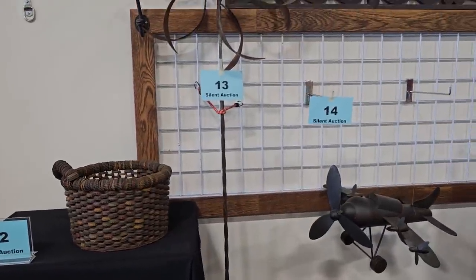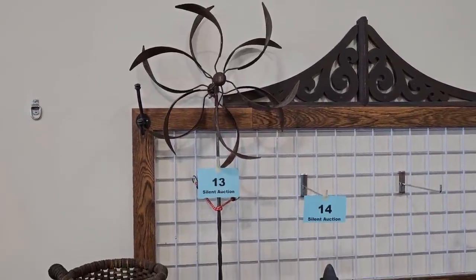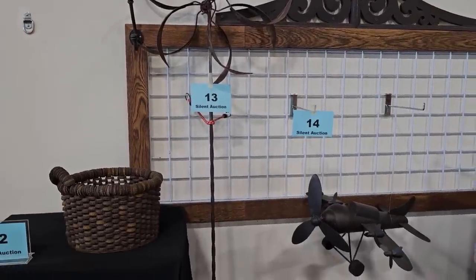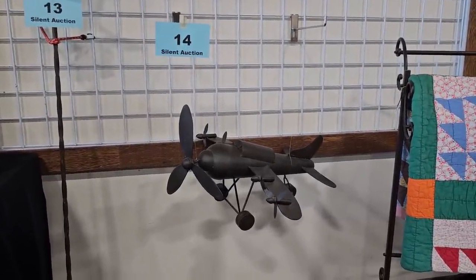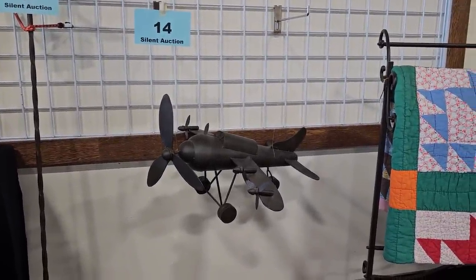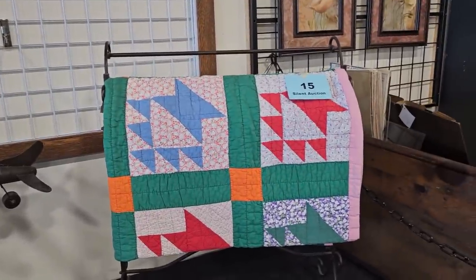Number 13 is a metal outdoor flower wind spinner — that's cool, that'd be fun to have. Number 14 is a metal airplane listed in excellent condition. Number 15 is a beautiful multi-colored patchwork quilt. Oh, I love those!